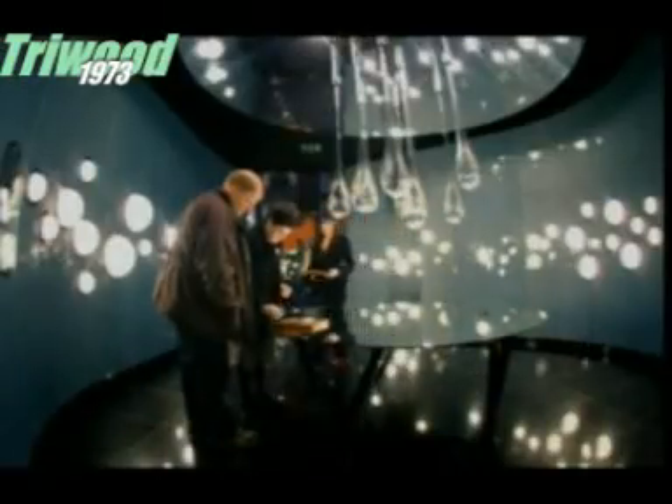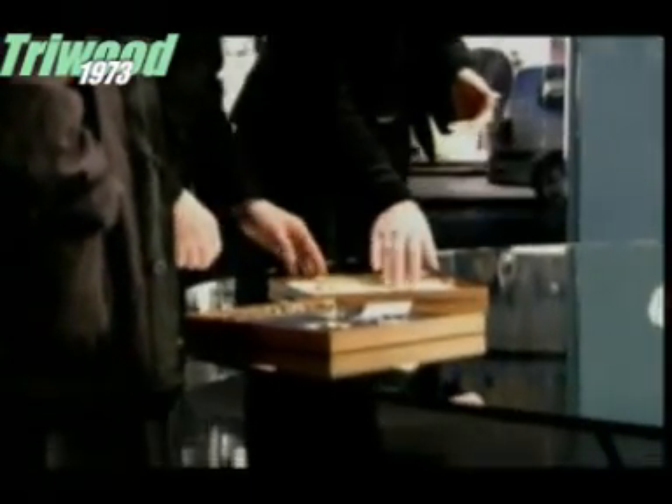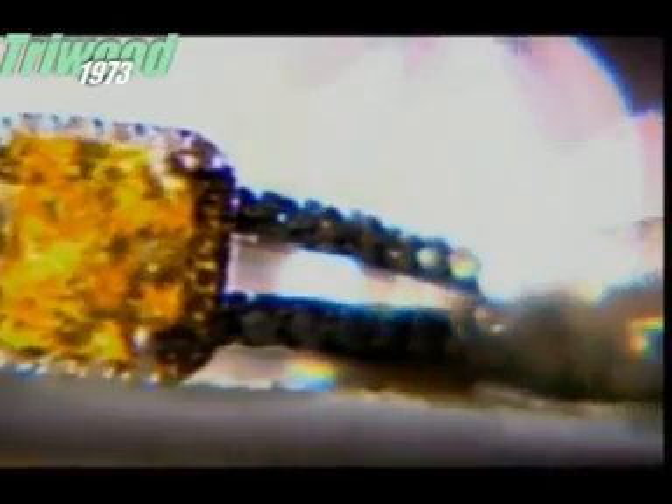They say a man's best friend is his dog. For a girl, it's a diamond. It smells better, lasts longer, and doesn't chew your slippers. Given how hard it is to find and mine diamonds, it's no surprise they cost a fortune.